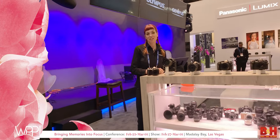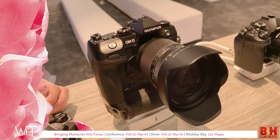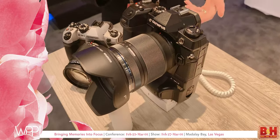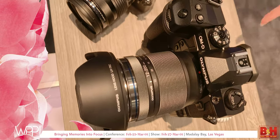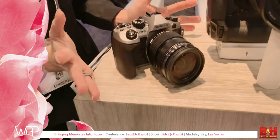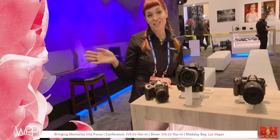Hi, I'm Michela with Olympus, here at WPPI. We're focusing on our newest products, like the brand new OMD EM1X — our first camera to introduce deep learning intelligent autofocus with tracking for motorsports, trains, and airplanes. You can also see our new 12-200mm weather-sealed lens with a huge focal range, and our 100th anniversary limited edition EM1 Mark II in silver. Hope you had a great WPPI!